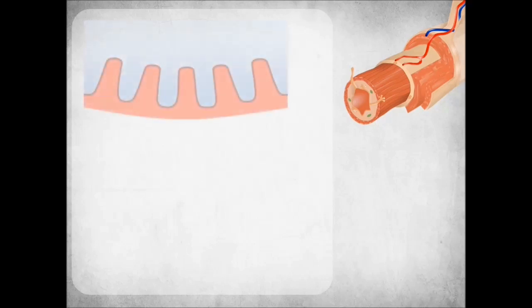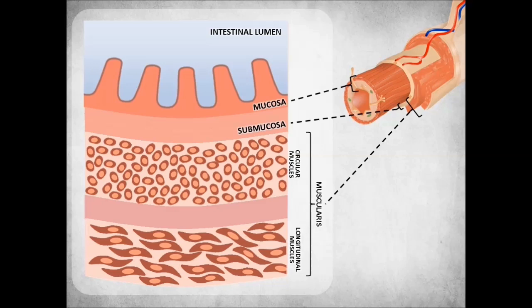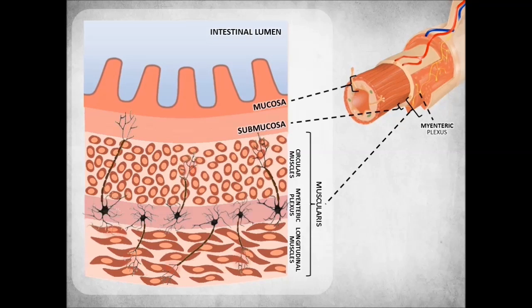Despite its seeming simplicity, the intestine is an anatomically complex organ that is built out of a few layers: mucosa that faces the inner space lumen, submucosa, and muscularis externa comprised of two layers of smooth muscles. Intestinal peristaltic activity is generated by coordinated contractions and relaxations of smooth muscles that form the muscularis externa. Within the muscle, neurons are grouped together in a myenteric plexus between circular and longitudinal muscle layers, whereas axons create local and distant intercellular connections, often reaching the mucosa. The intestinal nervous system closely regulates smooth muscle contractions.